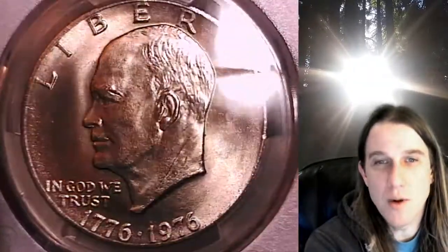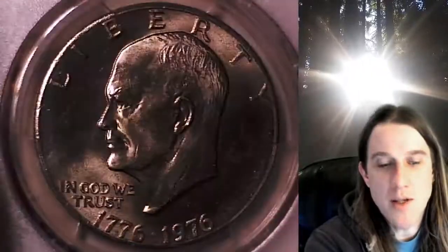We'll take a look at the front and then we'll take a look at the reverse. This coin is going to go up for sale on my eBay store. You can find it by following the link in the description below the video — it'll take you to this exact Eisenhower dollar on my eBay store.